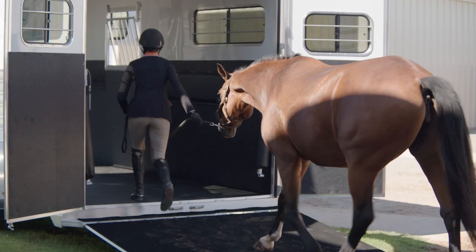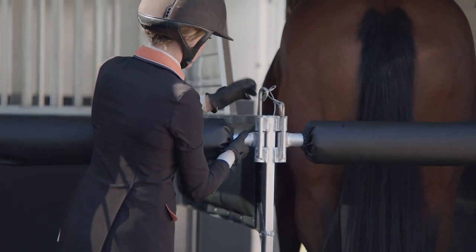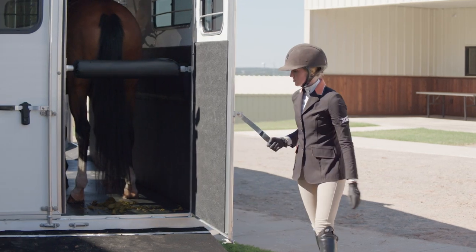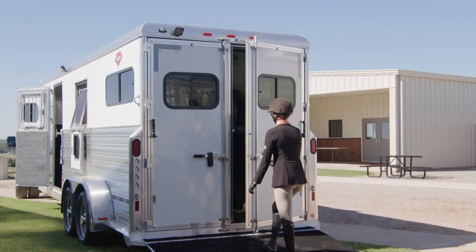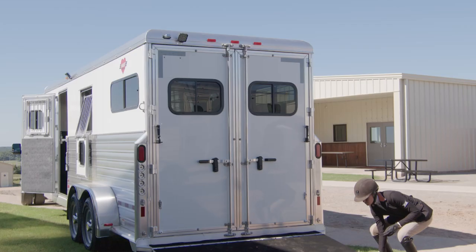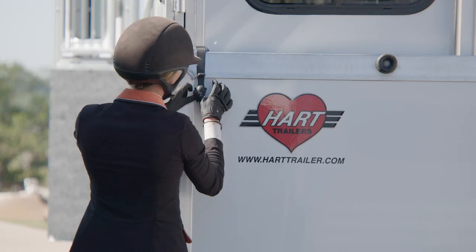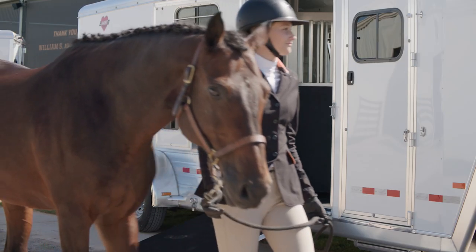These trailers have a standard inside height of seven foot seven inches, but we also understand that some of these animal athletes are even larger, which is why all of our trailers are fully customizable to fit your needs. Animal and user safety is our number one priority. Padding and rubber matting is installed in any area we deem necessary to ensure your horse's safety.